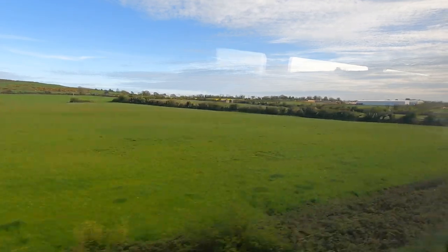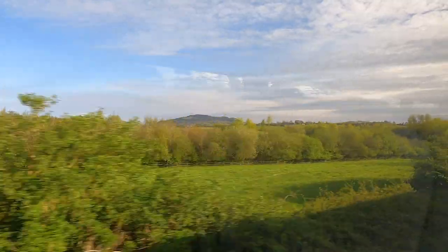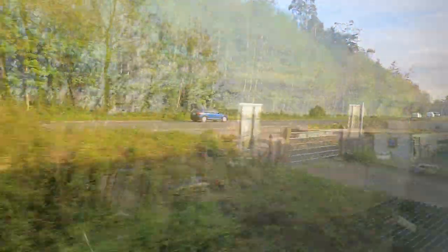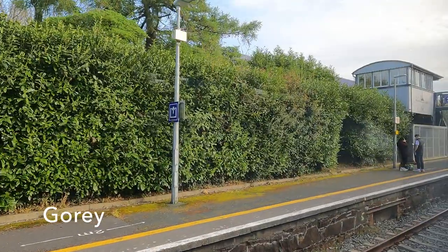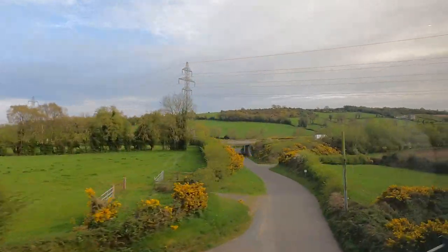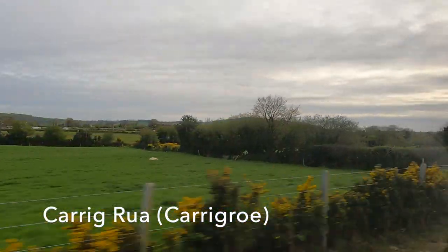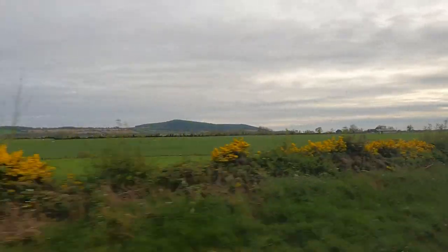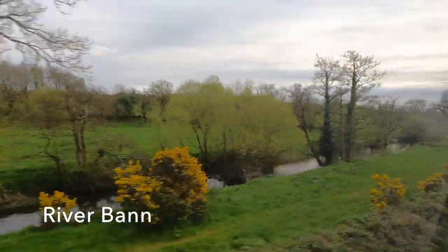And County Wicklow gives way to County Wexford as we press on. At Gorey we meet a northbound service, which is good news for us both as both trains are currently running on time on this single-track line. Beyond Gorey we have to track further inland avoiding the high ground at Carrig Row. And now the Little River Bann will be our partner until we meet the much larger River Slaney at Enniscorthy.